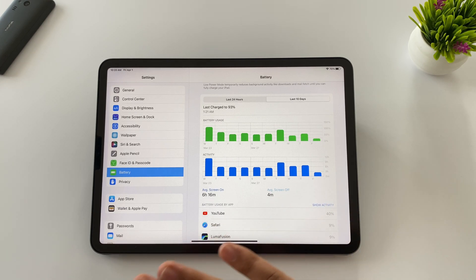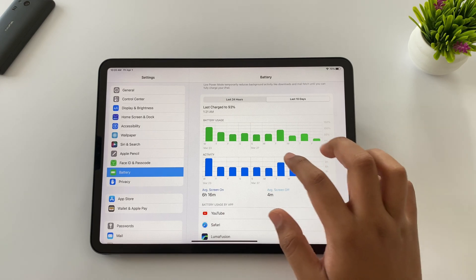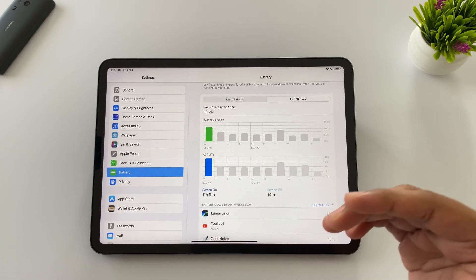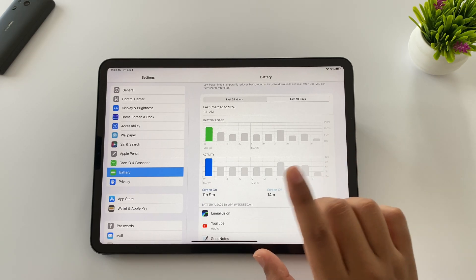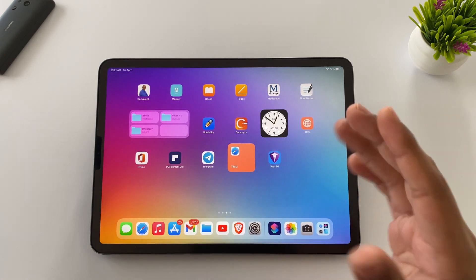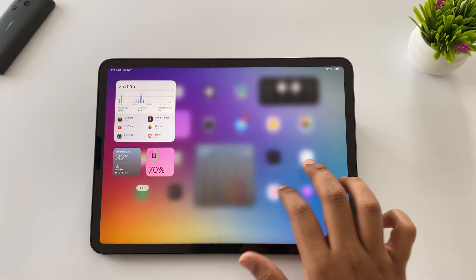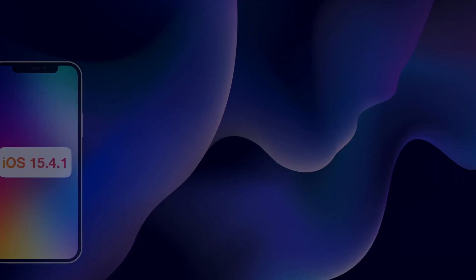If you are a pro user, you will get at least nine hours of battery backup even after pushing the iPad to its limit. I have no complaints regarding battery on iPad at all. In terms of performance, it is fabulous — same as iPadOS 15.4. OS stability is quite decent, so I think you should definitely install this update.